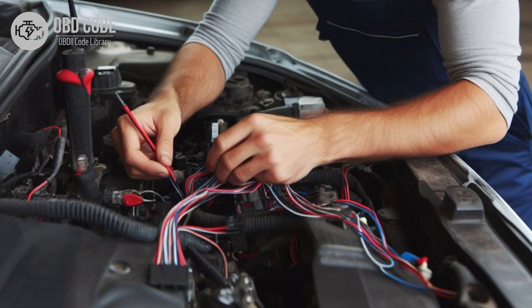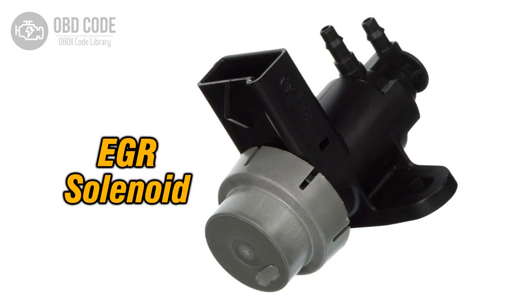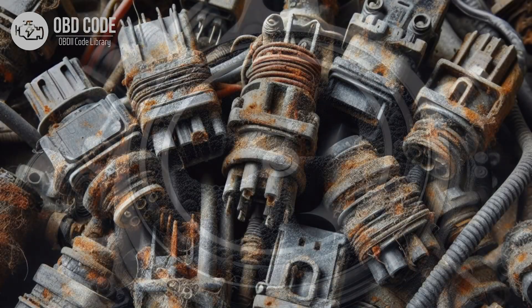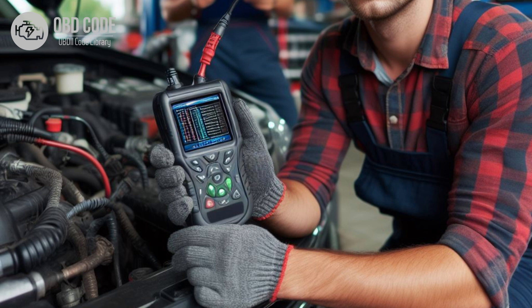Code P0487 solutions: 1. Inspect the wiring harness and connectors associated with the EGR throttle control circuit A for signs of damage or corrosion. 2. Replace or repair damaged components as necessary. 3. Test the EGR throttle control solenoid to ensure it is functioning correctly. 4. Replace the solenoid if it is faulty. 5. Clean any carbon buildup or debris from the EGR throttle mechanism to ensure proper operation. 6. Check for corrosion or poor electrical connections in the EGR throttle control circuit A and repair as needed. 7. Clear the trouble codes and perform a test drive to verify that the issue has been resolved.